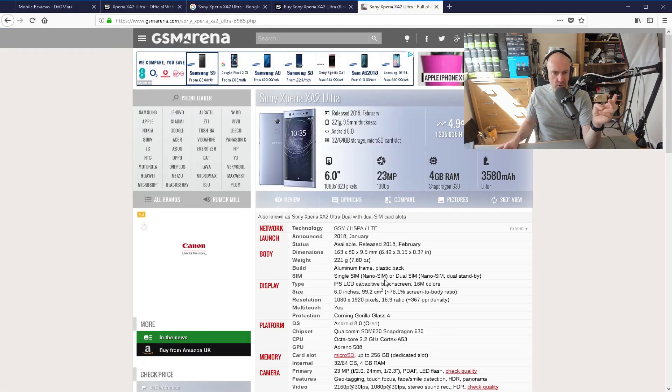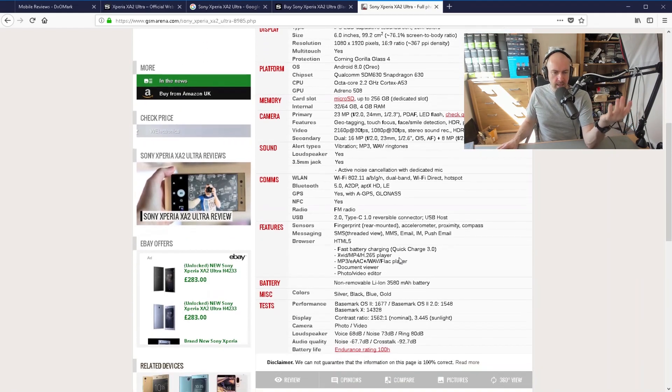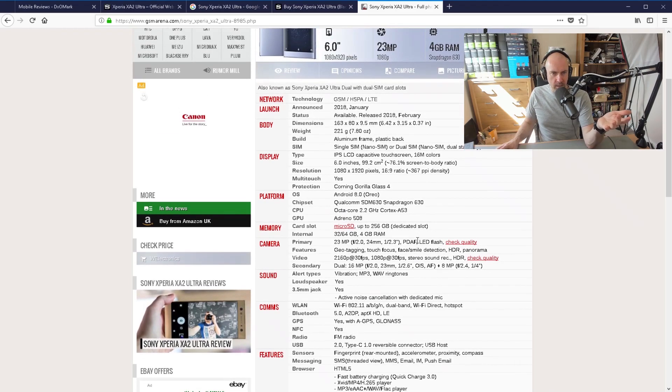In theory, this is a mid-range phone. Looking at the specs, it's got a 1080p screen and 4GB of RAM, but it's got a Snapdragon 630, which is a mid-range processor. It's got a lot of things I like: a microSD slot, a headphone jack, and Type-C. I don't believe it's got waterproofing, but that's not an issue for me.